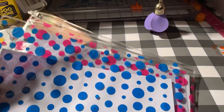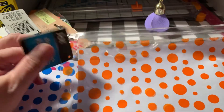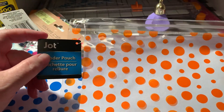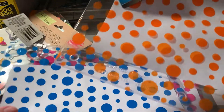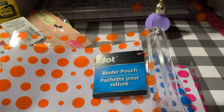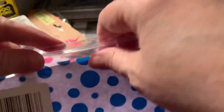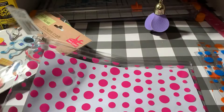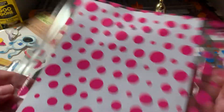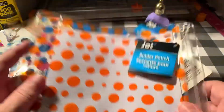Then I went looking for more items to include as a gift with purchase when people order from my Etsy store. They didn't really have a whole lot to choose from, but I thought these were kind of cute — this one has orange dots, this one has bright blue dots, and this one has a hot pink. I can use those to replenish my free gift stack.